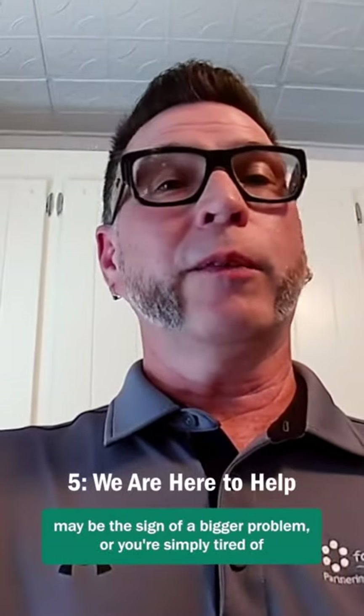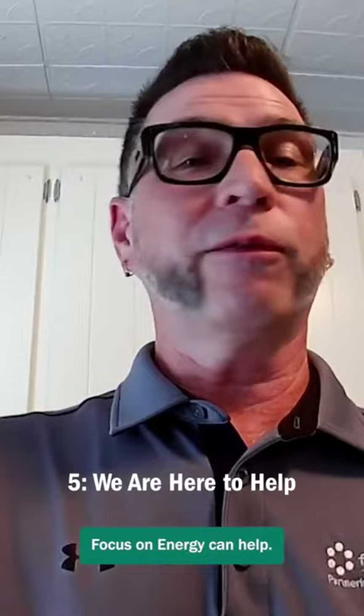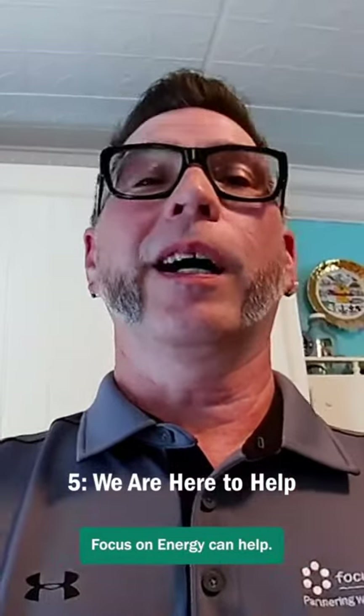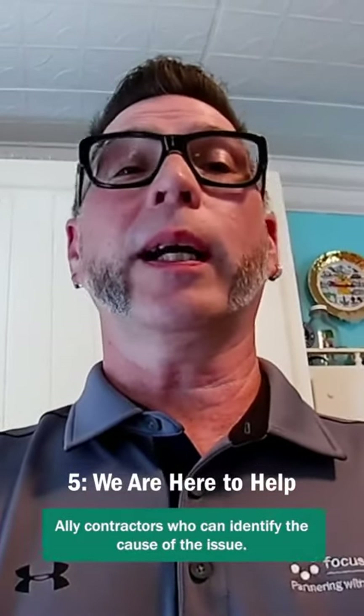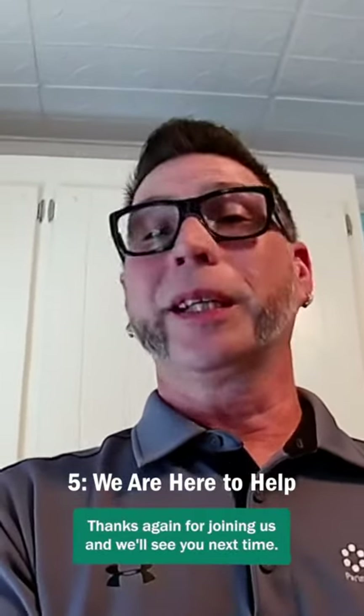If you're concerned that ghosting in your home may be the sign of a bigger problem, or you're simply tired of looking at streaks on your ceiling, Focus on Energy can help. Our website offers a list of Trade Ally contractors who can identify the cause of the issue. We also have rebates to help you save on recommended solutions such as insulation and air sealing. Just visit FocusOnEnergy.com/MyHome to get started. Thanks again for joining us and we'll see you next time!